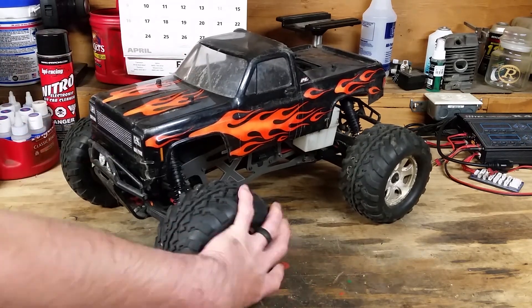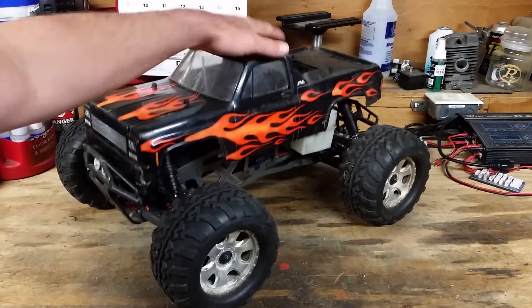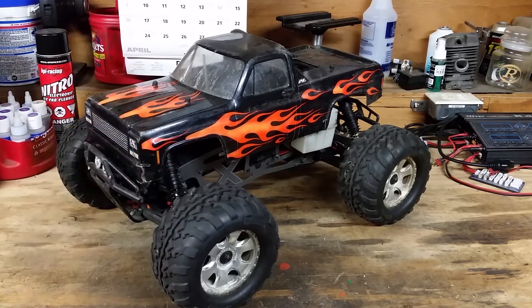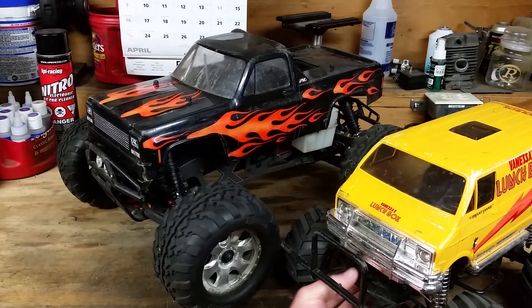Here it is — big old tires, big body. This is eighth scale, just kind of for size comparison. That's a Tamiya Lunchbox.